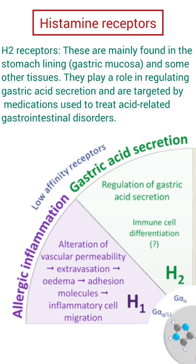H2 receptors. These are mainly found in the stomach lining, gastric mucosa, and some other tissues. They play a role in regulating gastric acid secretion and are targeted by medications used to treat acid-related gastrointestinal disorders.